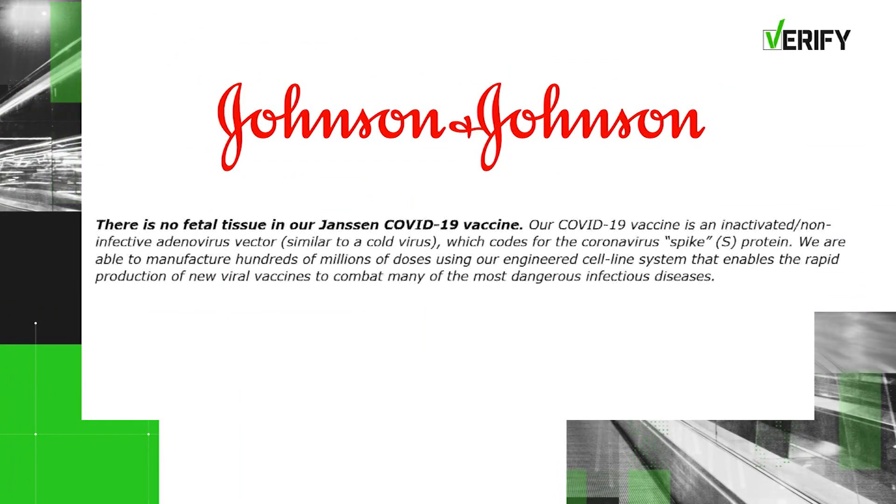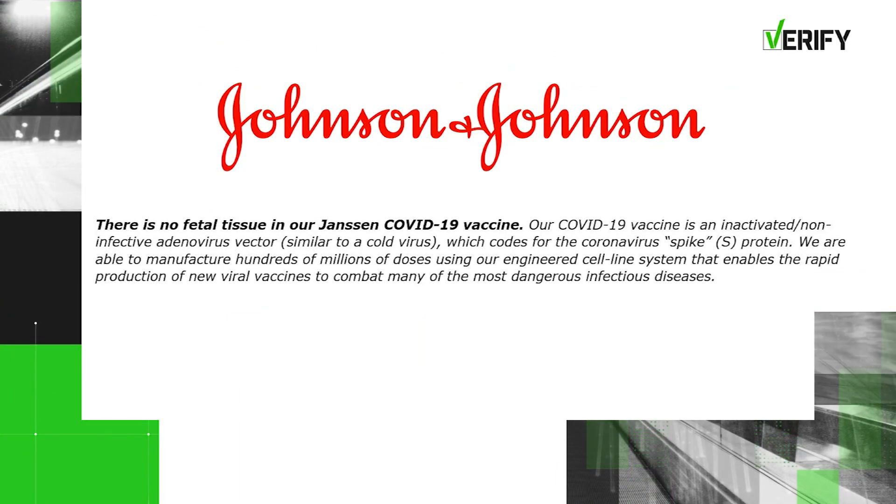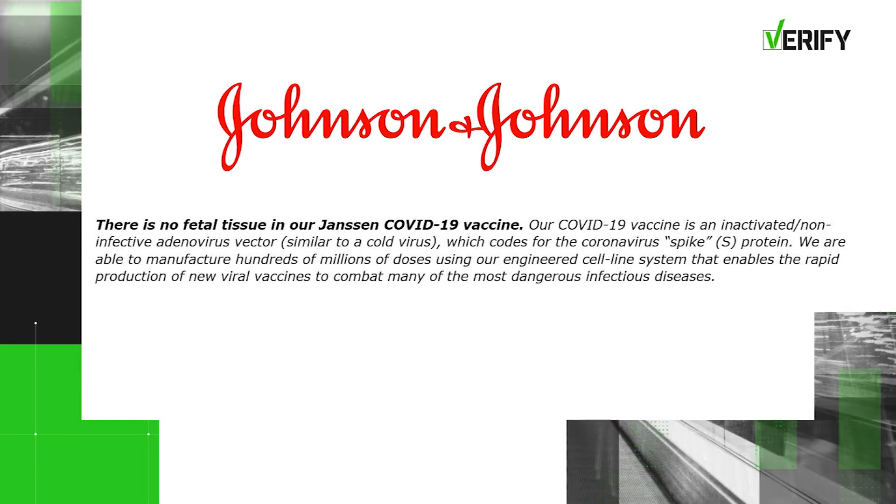Were these from aborted fetuses from the 70s and 80s as some are alleging? Yes, the origin of these cell lines are from aborted fetuses. Johnson and Johnson issued a statement to the verify team saying in part there is no fetal tissue in our Janssen COVID-19 vaccine.